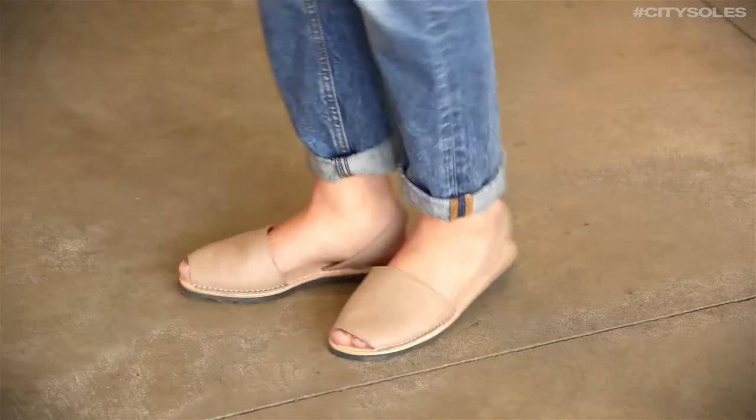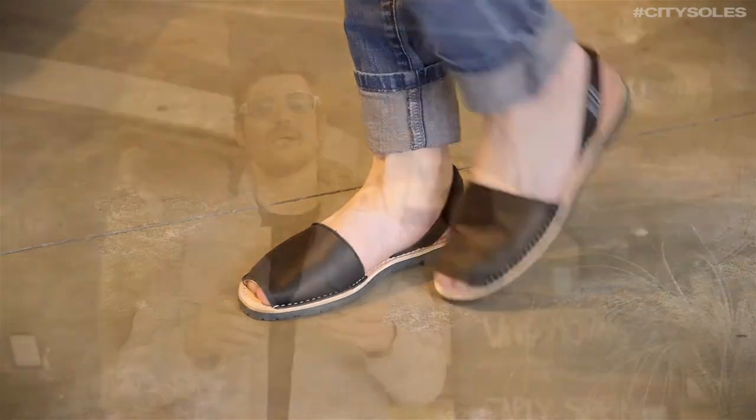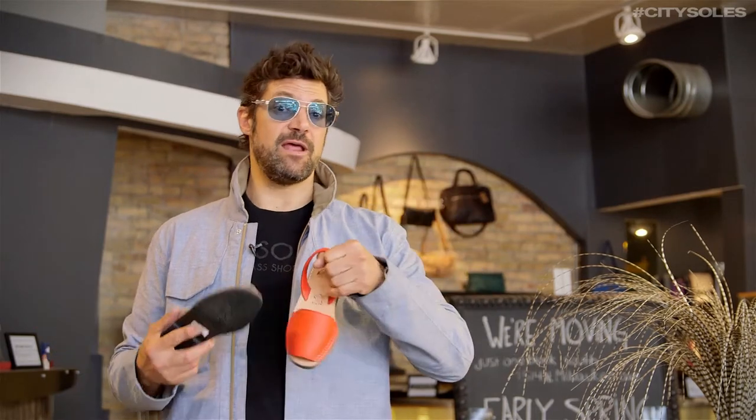They run true to size with full euro sizes only, 36 to 41. If you're an American size 6 you get a 36, American 9 you get a 39. You're gonna love the comfort and the ease of style — easy to throw on and wear with anything. I even like the bright colors; you can literally wear a red shoe with anything nowadays, you don't have to have red accessories to pull it off, just throw them on and go.